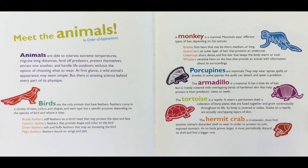Porcupines are mammals that may wear spines, quills, or bristles. In some species, the quills can detach and spear a predator. The armadillo is a mammal — it has a little bit of hair but is mostly covered with overlapping bands of hardened skin that help protect it from predators' claws or teeth.